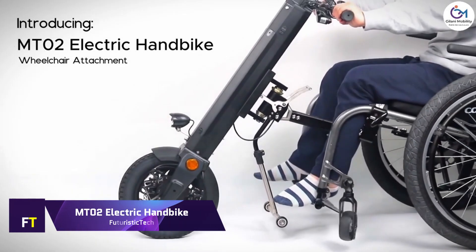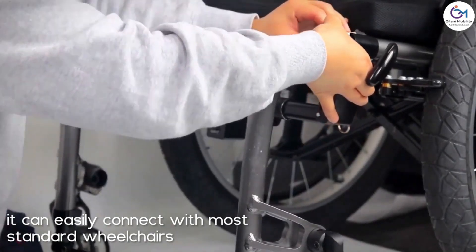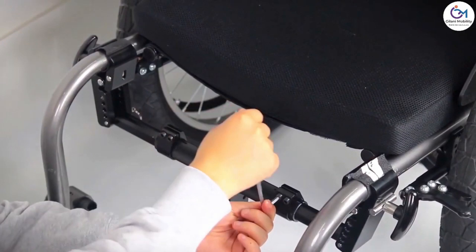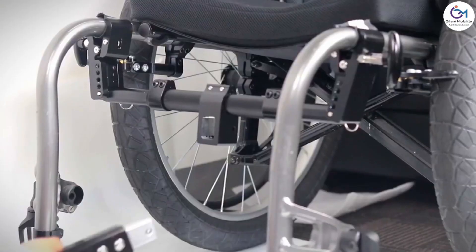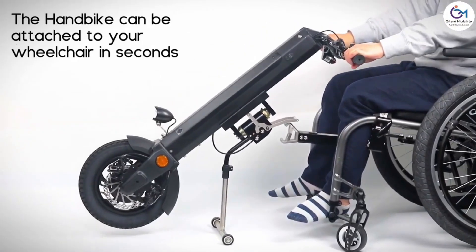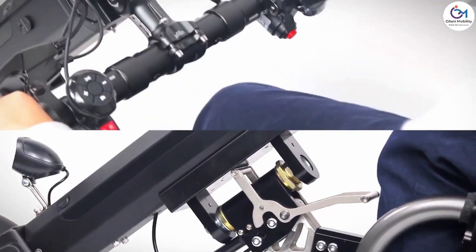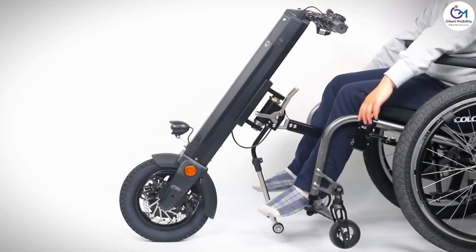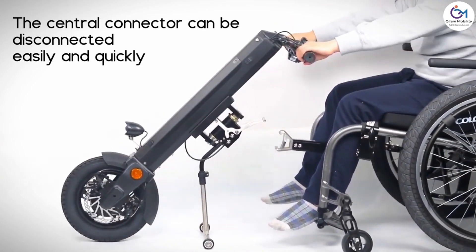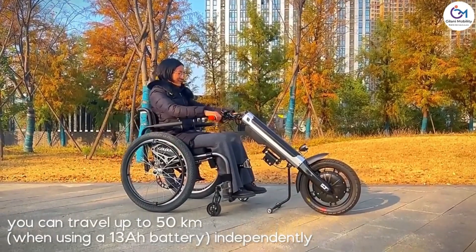MT-02 electric handbike. Wheelchair attachments like the MT-02 electric handbike are meant to make movement easier for wheelchair users. The majority of manual wheelchairs are able to be connected to it in a quick and simple manner. An intelligent controller with cruise control and reverse function, a powerful 350-watt brushless hub motor, and a foldable handlebar for easy storage and transit are some of the features included. The handbike also features an adjustable foot support for tailored comfort, as well as an LCD display showing speed, battery condition, distance, and more.